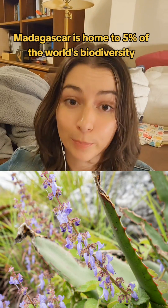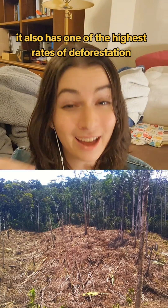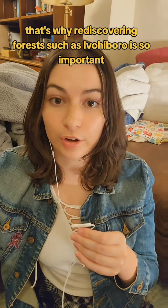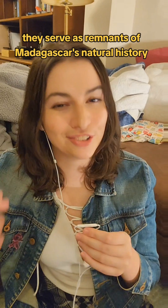Madagascar is home to 5% of the world's biodiversity, and it also has one of the highest rates of deforestation. That's why rediscovering forests such as Avi-avi Bore is so important — they serve as remnants of Madagascar's natural history.